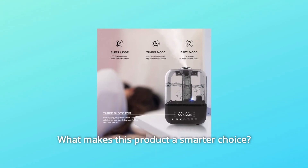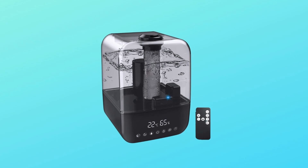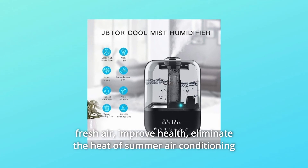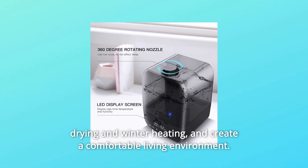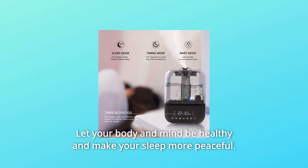What makes this product a smarter choice? Number 1: Ultrasonic Humidifier and essential oil diffuser evaporator. Continuously moisturize the air for more than 28 hours. Evenly humidify fresh air, improve health, eliminate the heat of summer air conditioning drying and winter heating, and create a comfortable living environment. Let your body and mind be healthy and make your sleep more peaceful.